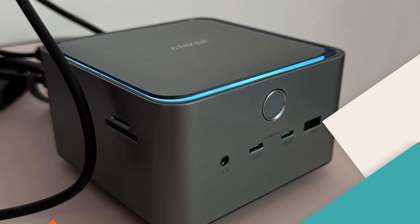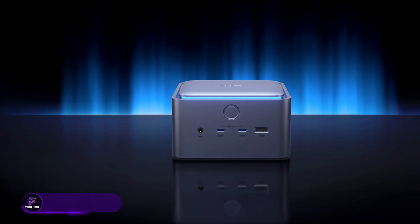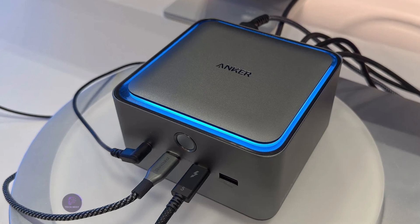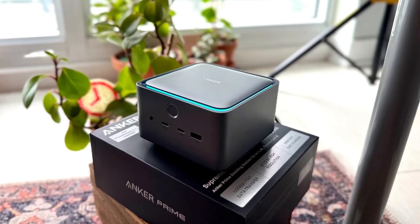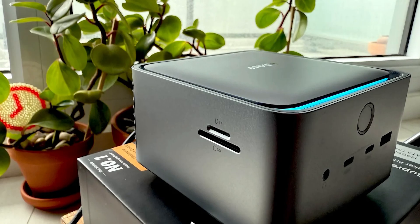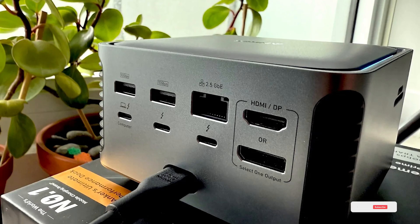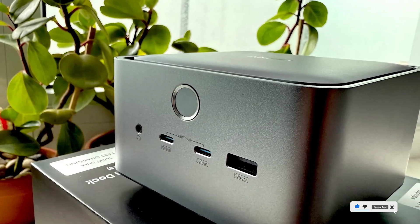Leading the pack is the Anker Prime TB5 docking station, a beast with 14 ports, Thunderbolt 5 compatibility, and up to 140 watts max charging. You get 120 gigabits per second transfer speed, 8K display support, and sleek ambient LED lighting with an integrated cooling system for sustained performance. It's the perfect match for content creators, power users, and pros using TB5 or TB4 laptops who demand no lag and all the power.